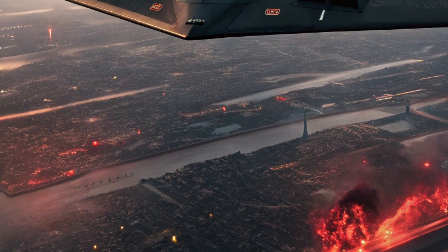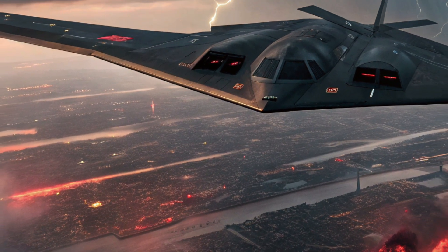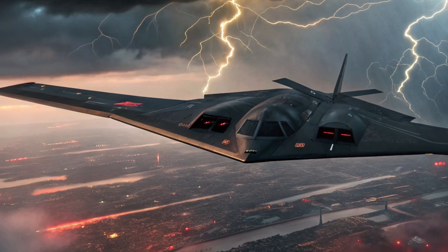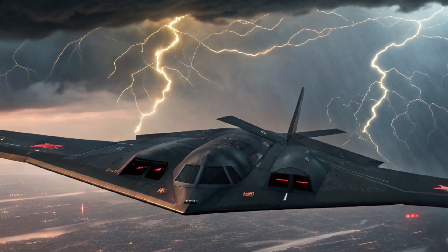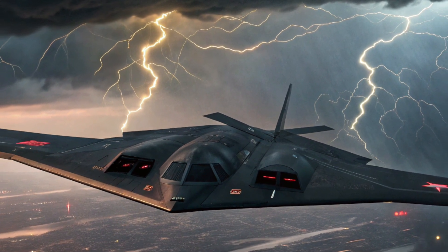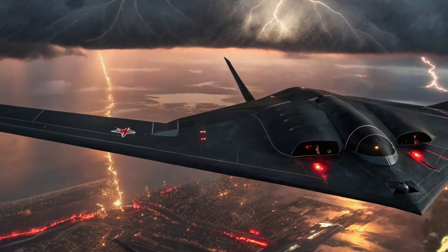This version of the B2 also benefits from a modernized communication system, enabling seamless data sharing with allied assets and command centers across the globe. Its electronic warfare systems have been upgraded to counter new-generation threats, jamming hostile radars, and disrupting enemy communications.